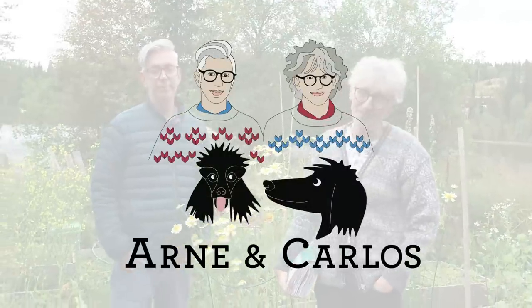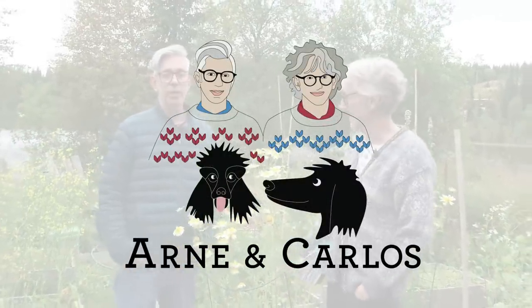Hi everybody and welcome back to the YouTube channel. We are, as always, your hosts Arne and Carlos. Today we are in our kitchen garden, or what is going to become a kitchen garden. It's still a work in progress and a big experimental laboratory. We are still not sure what we're doing, and one of the biggest problems is that we keep forgetting to eat the produce we've grown.